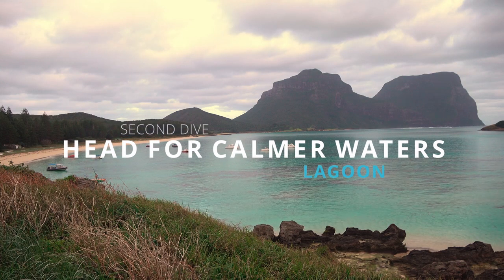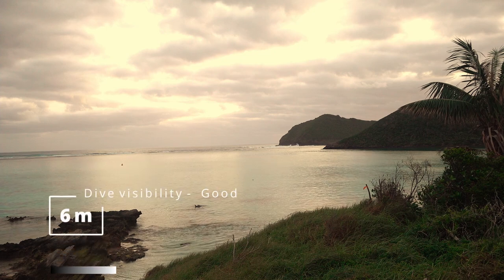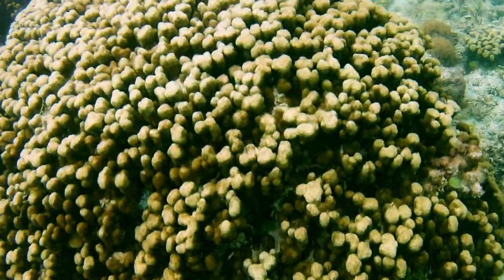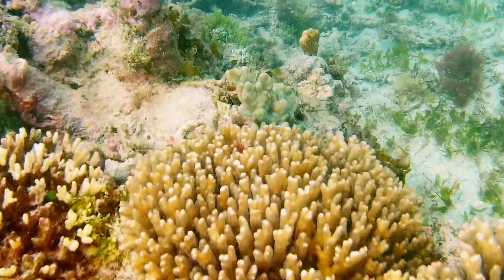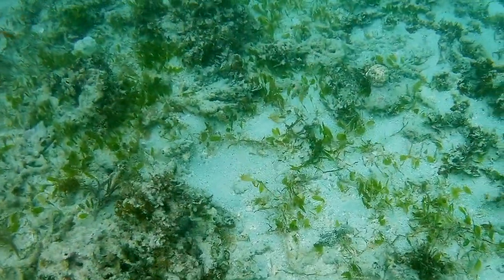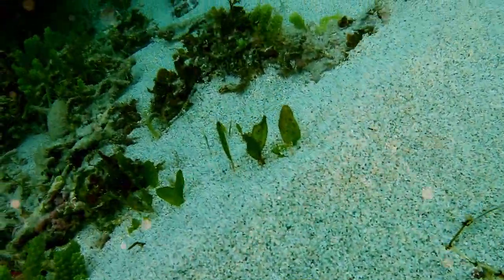Here's the lagoon. We were hoping it would be a lot calmer. To try and identify some of the fish we saw — it's a very shallow dive.